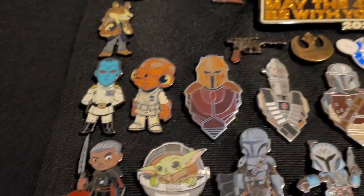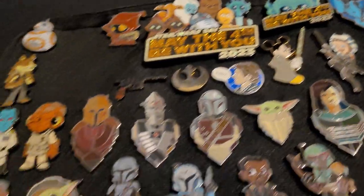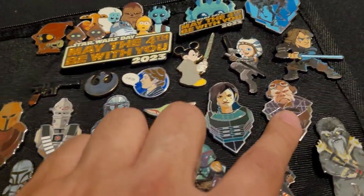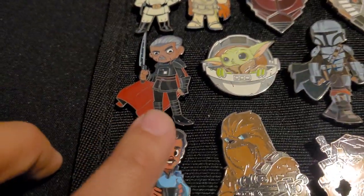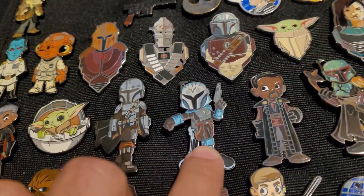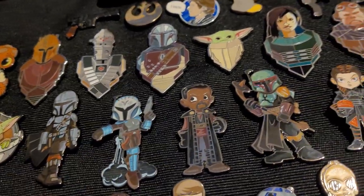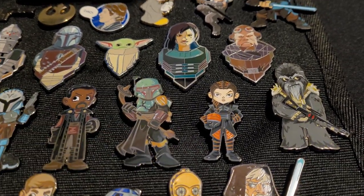We've got Admiral Thrawn and Admiral Ackbar — really funny, I really liked that Ackbar one. I tried to put the rest in some kind of order: you've got the Mandalorian badge pins and then we start with Moff Gideon, Grogu, the Mandalorian, Bo-Katan, Grief Karga, and Boba Fett — in his Book of Boba Fett look.